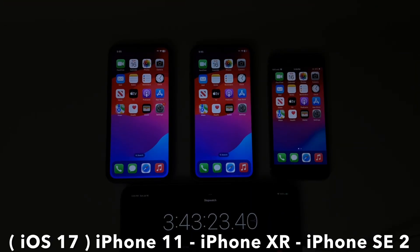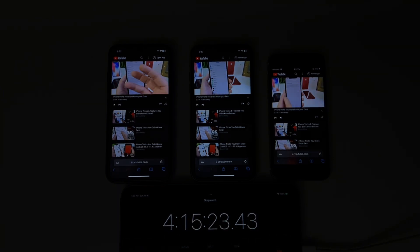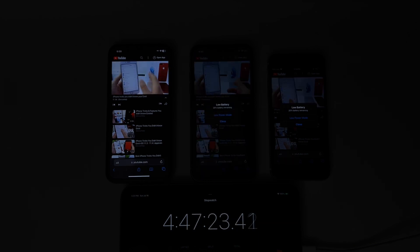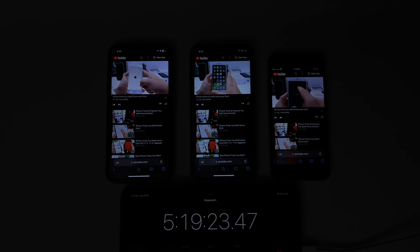What you're looking at here is a time lapse of iPhone 11, iPhone XR, and iPhone SE running iOS 17 — same tasks performed. The first iPhone to die was the iPhone SE 2nd generation with about 5.5 hours of on-screen time, then followed by the iPhone XR with about 5.5 hours of on-screen time as well.